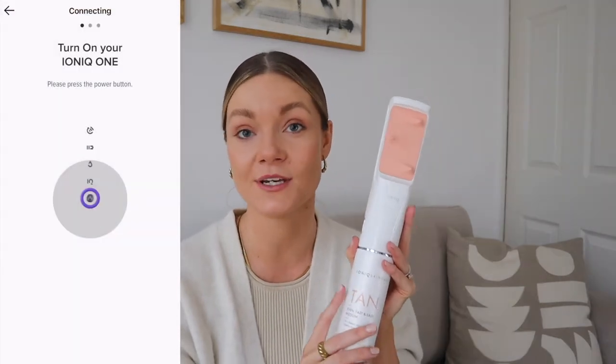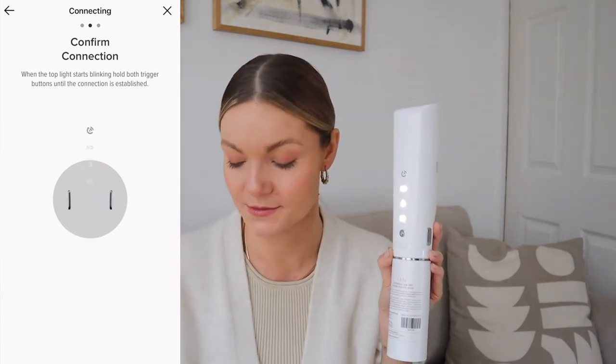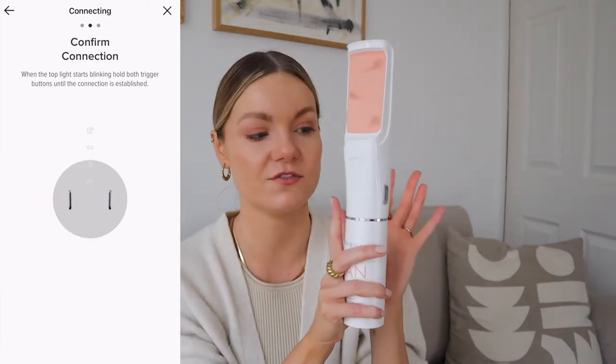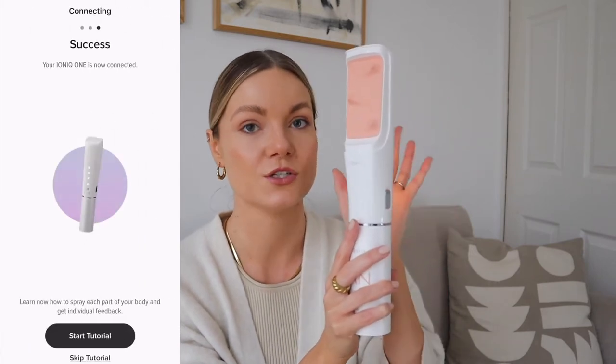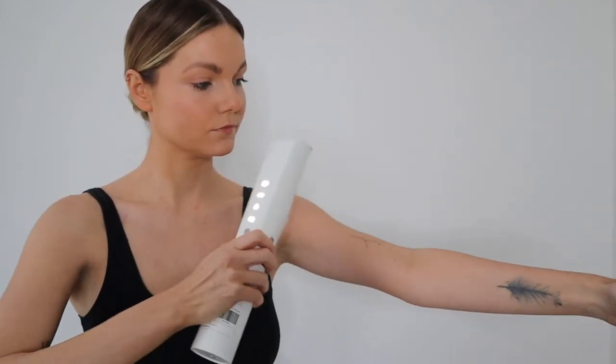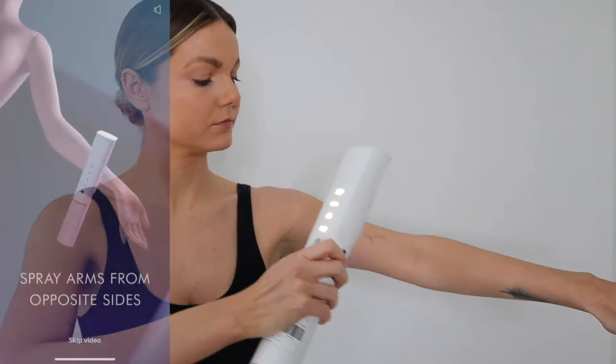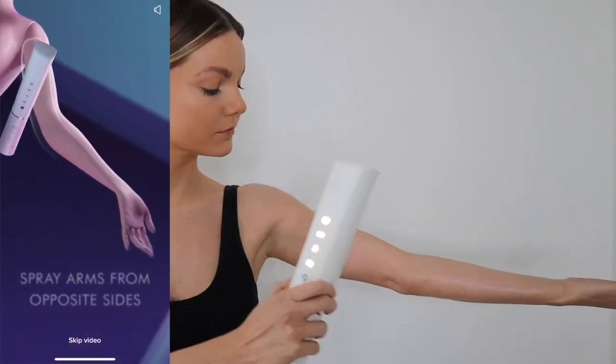The app then recommends which tan and SPF to use, which is amazing. Once you've downloaded it, you can connect your Ionic device. When using it, you've got to make sure both buttons are pressed down so the tan is dispersed. I'd suggest testing it out in the bath or sink first to get the flow going, and then start on your skin. As you can see, the droplets are so fine and the liquid goes onto the skin nicely and easily.